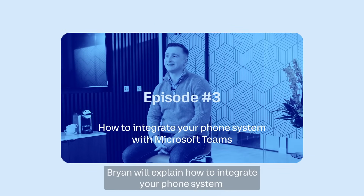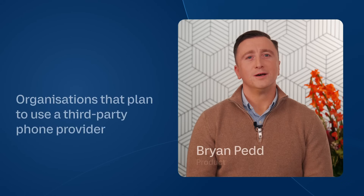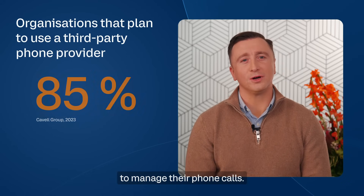Brian will explain how to integrate your phone system with Microsoft Teams. More than 85% of Teams customers are now planning to use third-party phone solutions to manage their phone calls.